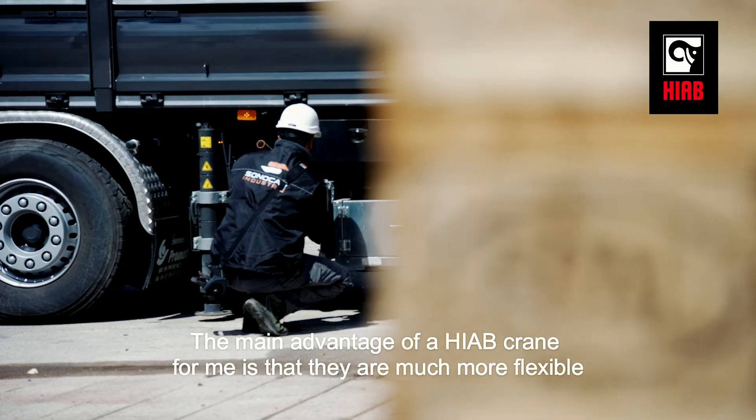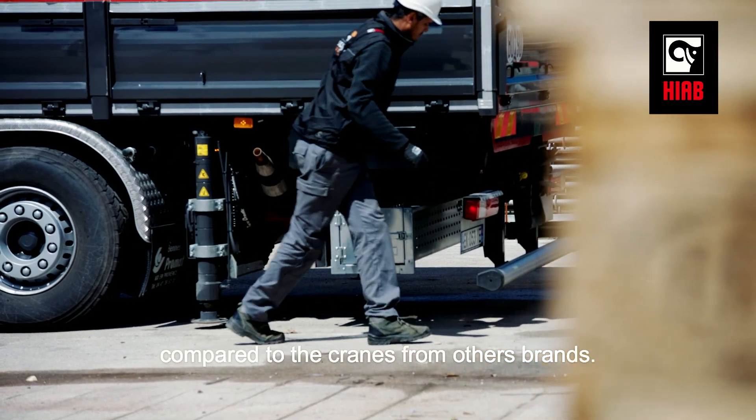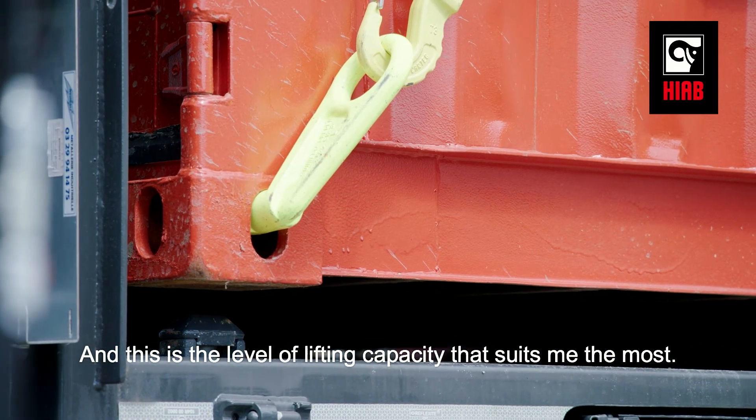The main advantage of a Hiab crane, for me, is that they are much simpler compared to cranes of other brands. And it's the one that, at the level of lifting capacity, we correspond the most.